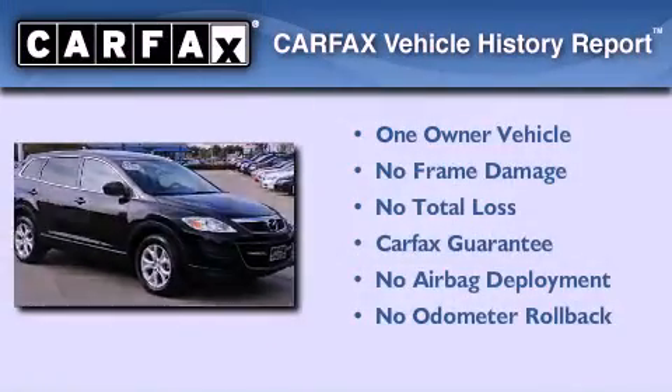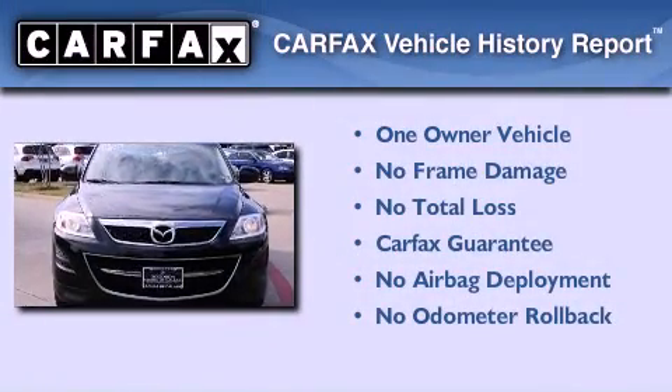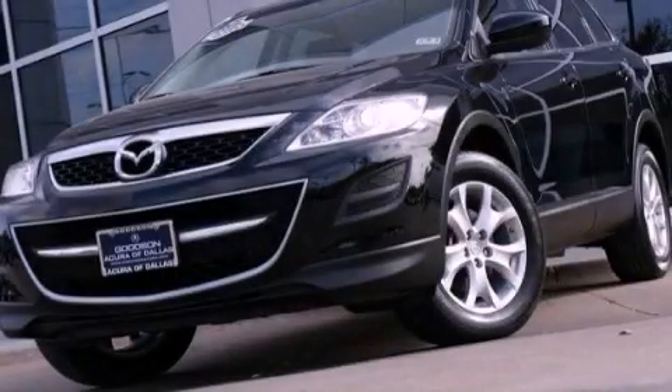This Mazda has had only one owner, and it qualifies for the Carfax buyback guarantee. Please call us today for more information on this great vehicle.